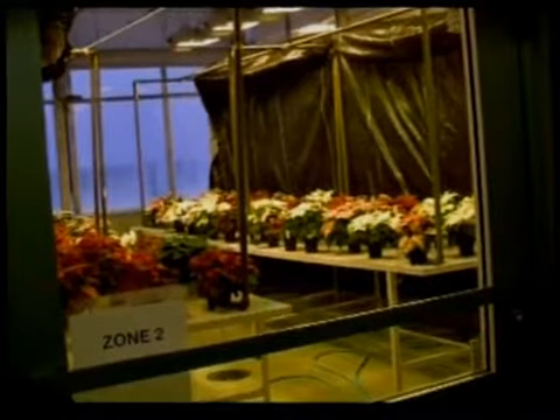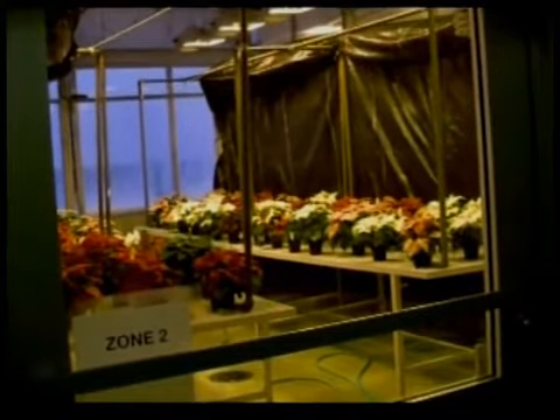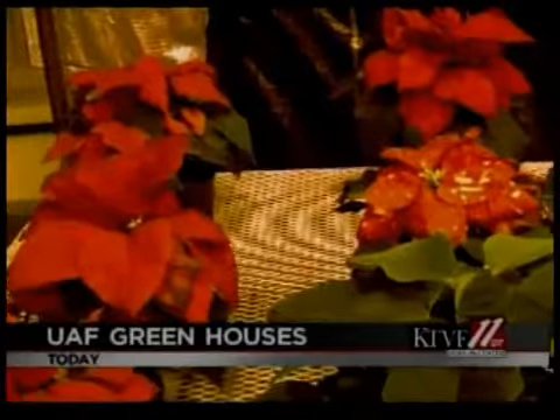Well, along with decorations, Christmas lights, and presents under the tree, another item you see quite often during the holidays is the poinsettia. This flower, with its familiar red, yellow, or pink leaves, is native to Mexico but got its name from the American ambassador to Mexico, Joel Poinsettia, in the 1800s.